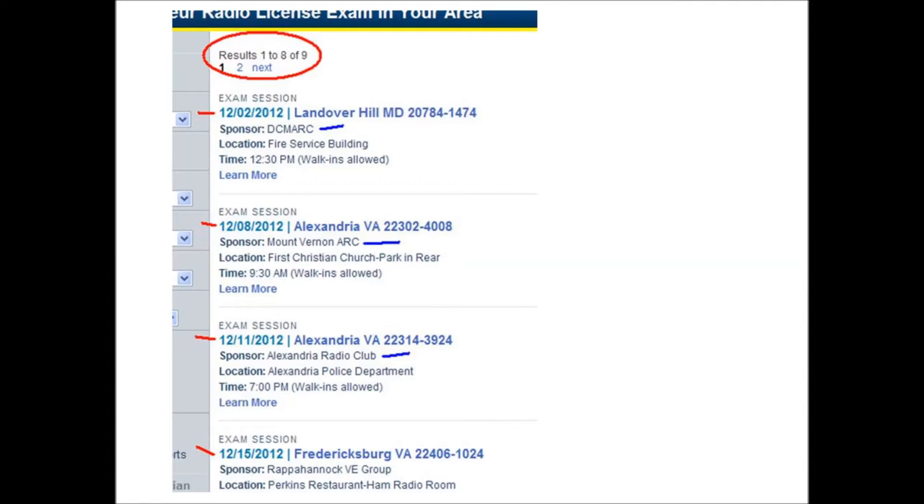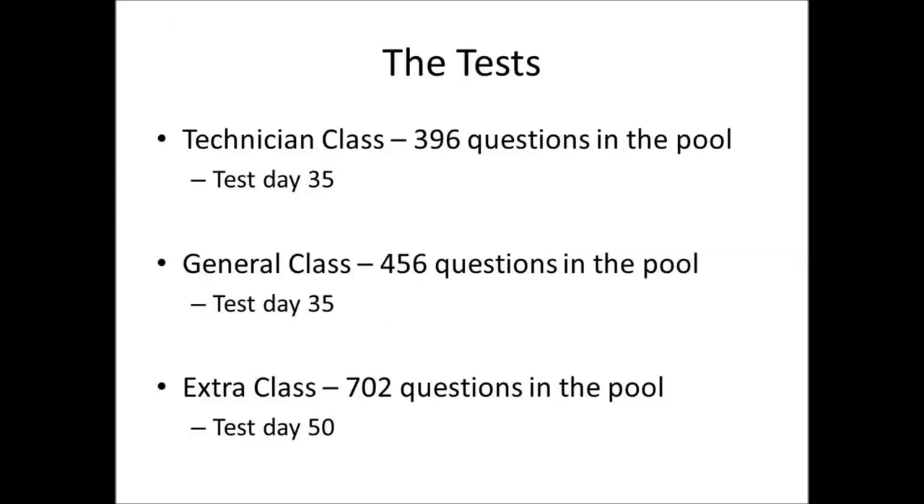I encourage everybody to get an amateur radio license. The next recommendation is to get to know the questions and get to know the test you're about to take — and take the fear out of it. The FCC amateur radio exam questions are actually published. There are no secret questions. On the internet, you can find the actual questions with the actual answer options.